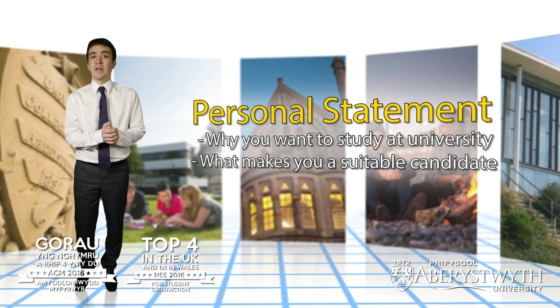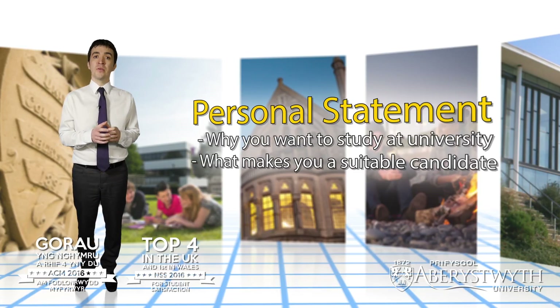A key part of the application will be the personal statement, which is your opportunity to explain in writing why you want to study your chosen subject at university and what makes you a suitable candidate.